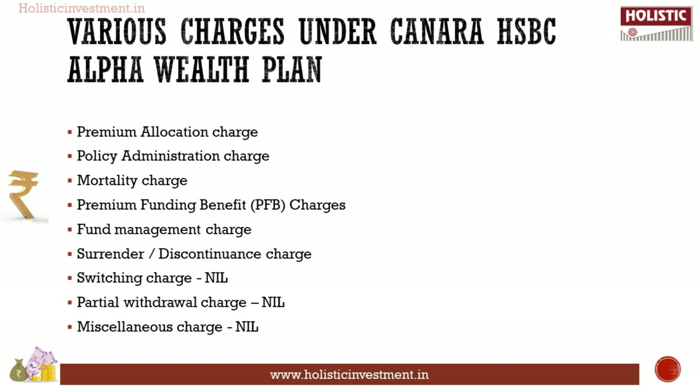Although the plan doesn't levy charges for switching or partial withdrawal, there are other costs: Premium Funding Benefit Charge, Premium Allocation Charge, Policy Administration Charge, and Surrender and Discontinuance Charges are overhead costs for investors. These charges reduce investment value, meaning only the net premium after deduction of charges is invested in the chosen fund. Over the long term, these charges will pull down overall returns.